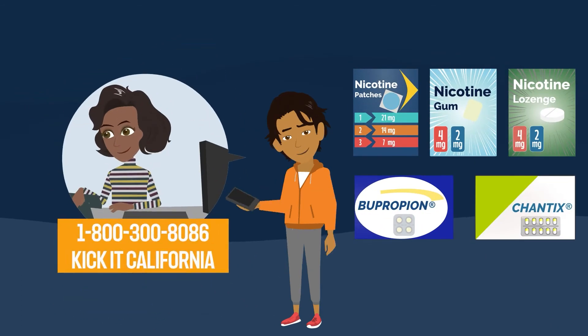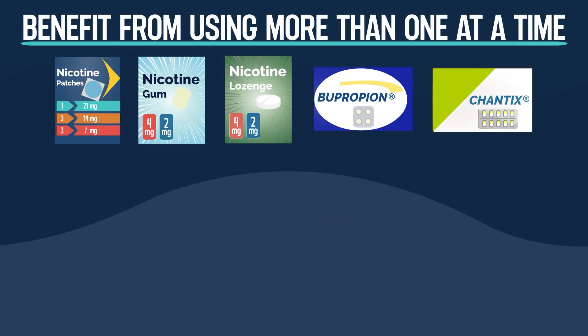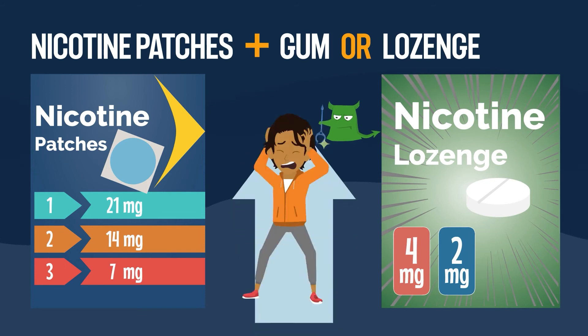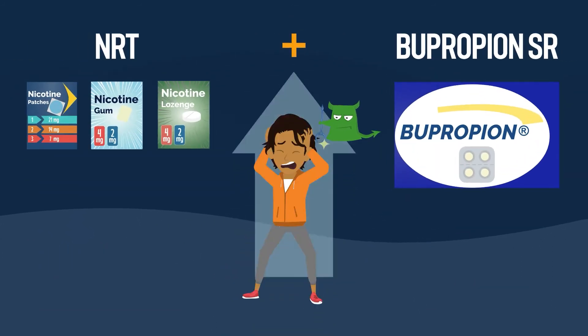Which quit aid is the most effective? Research shows that all of them work, especially when used with counseling. Also, some people may benefit from using more than one quit aid at a time. For example, you can use the patch to get a constant amount of nicotine, and use the gum or lozenge when cravings get really tough.